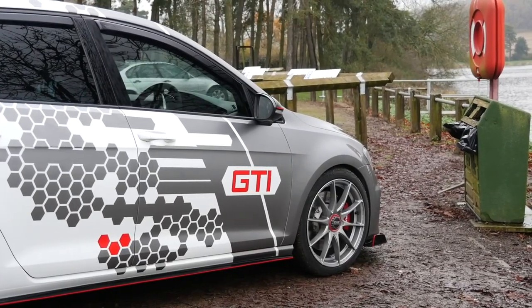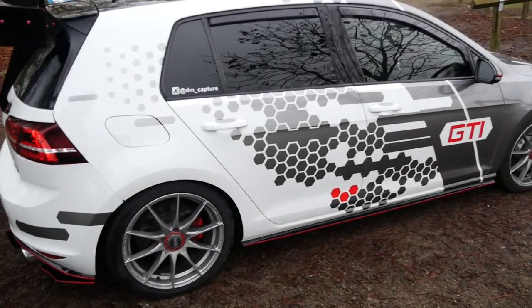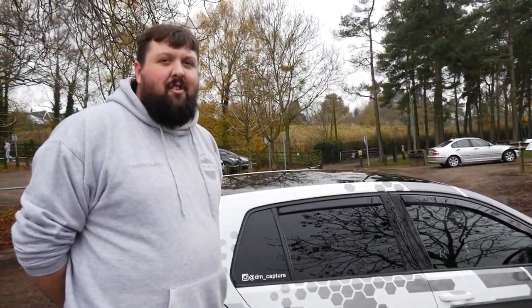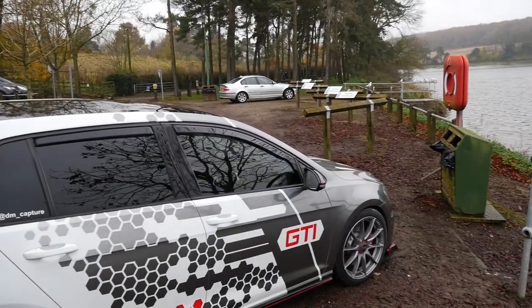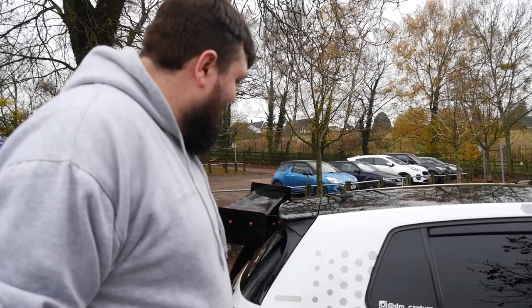Moving around to the wheels - I had Team Dynamics on before, and about a week ago I invested in some OZ Formula HLTs. They look cool - I think I've seen these on another Golf GTI I filmed. I was going to get some Ultra Legeras but veered away because everyone's got those now. As for suspension, it looks pretty low - it's Bilstein B14s all around. It sits about 35mm on the front because I'm a bigger bloke and can't have it too low. The back sits a bit higher to keep weight on the front end.